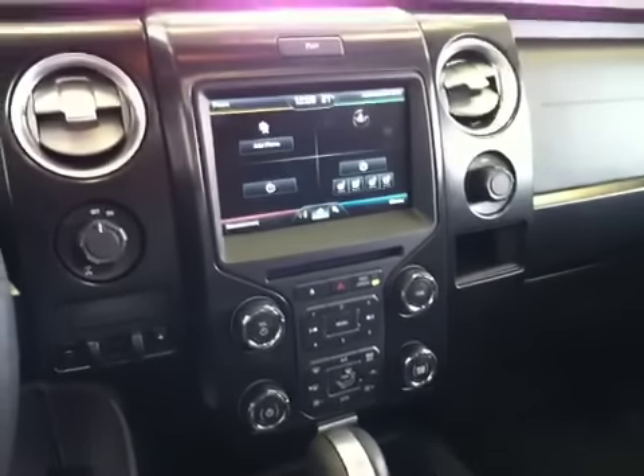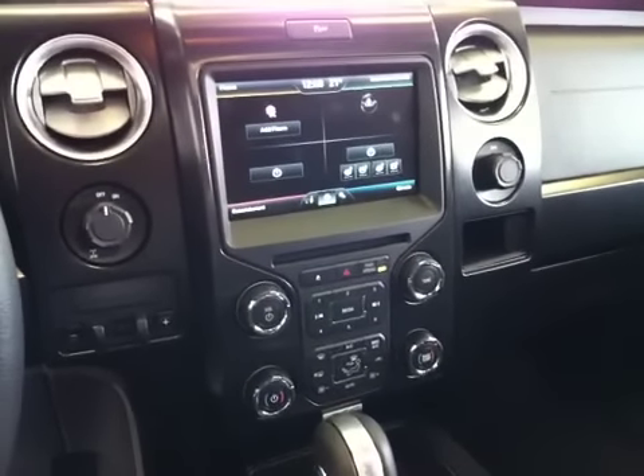Moving to the center console, you do have an 8-inch touch screen with navigation.